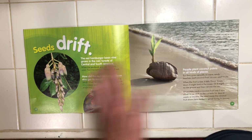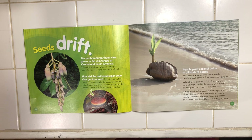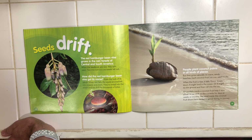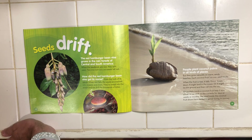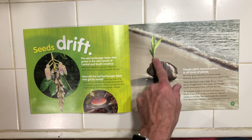People plant coconut palms in all kinds of places, but they grow naturally on warm, sandy beaches. Each coconut fruit has one seed inside. When the fruit is ripe, it falls down, down, down. It might land in the ocean or it might hit the ground and then roll into the sea. Air pockets inside a coconut fruit help it to stay afloat. It can drift on the currents for days, weeks, or months. The seed inside the coconut fruit shown here started to sprout during its journey.